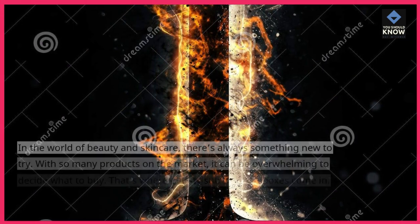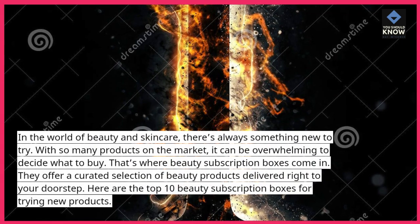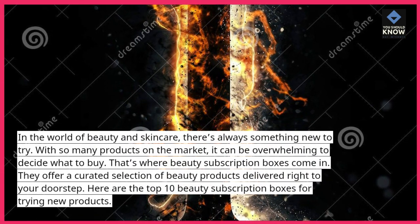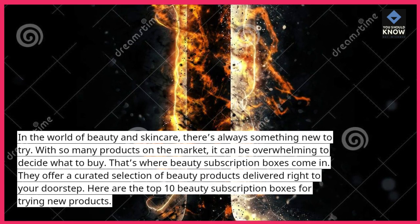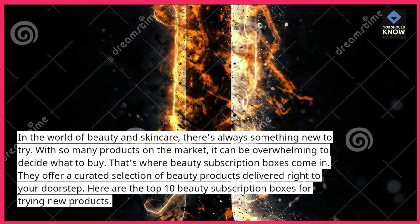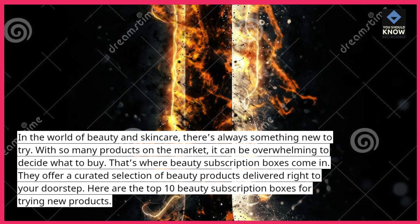In the world of beauty and skincare, there's always something new to try. With so many products on the market, it can be overwhelming to decide what to buy. That's where beauty subscription boxes come in — they offer a curated selection of beauty products delivered right to your doorstep. Here are the top 10 beauty subscription boxes for trying new products.